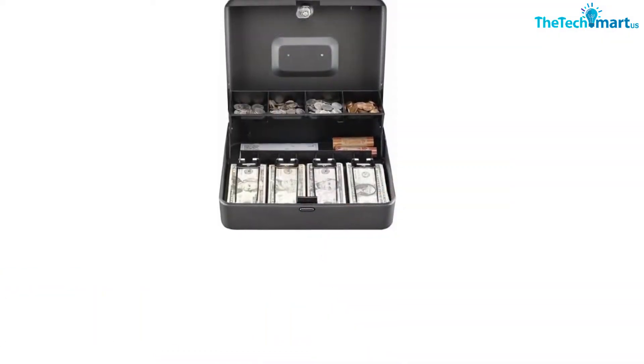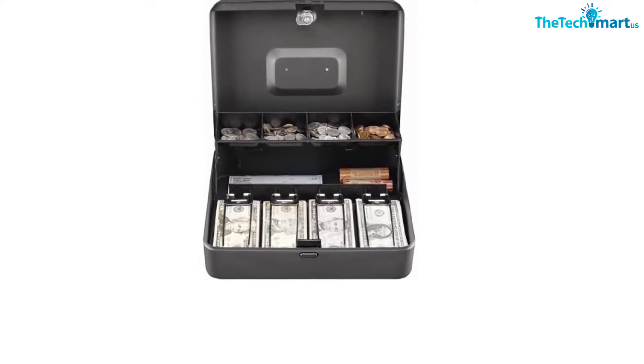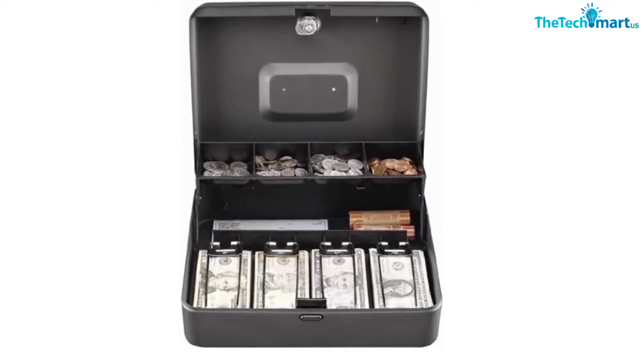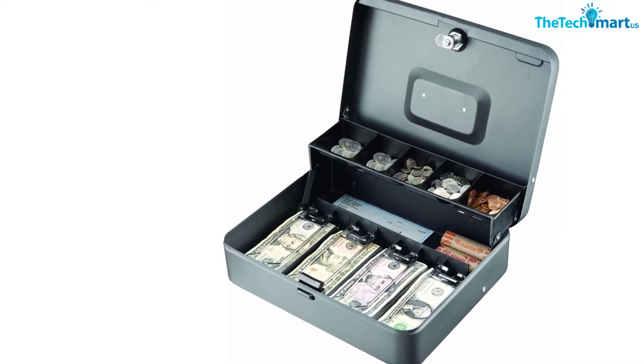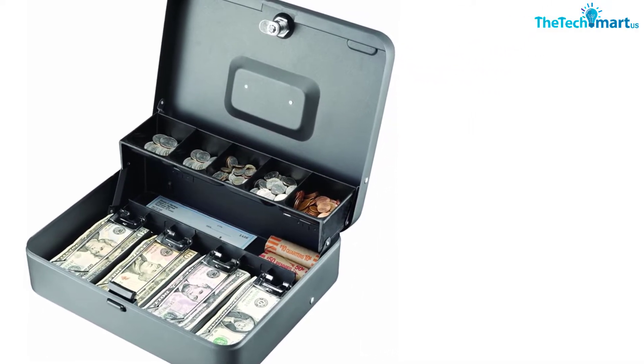The tiered design is convenient for organizing your bills, plus a five-compartment cantilever coin tray. The coin tray automatically opens when you open the lid. For security purposes, it is lockable with a built-in lock that comes with two keys. You are also provided with a security cable lock that you can attach by use of a security slot on the box.